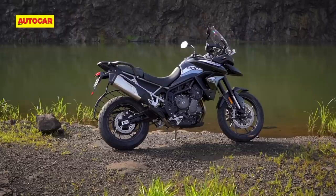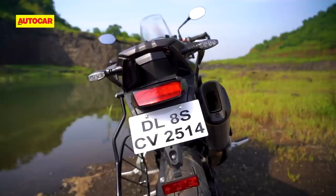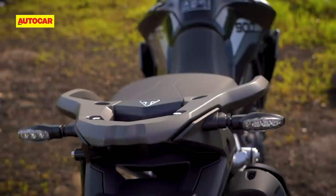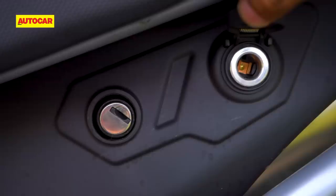Triumph really excels at quality and attention to detail and this bike is no exception. Finish levels are great and even the under seat area is neatly designed. The new exhaust sits closer to the bike which will improve luggage fitment, and the large grab handle looks practical but it's also nicely designed and well finished.